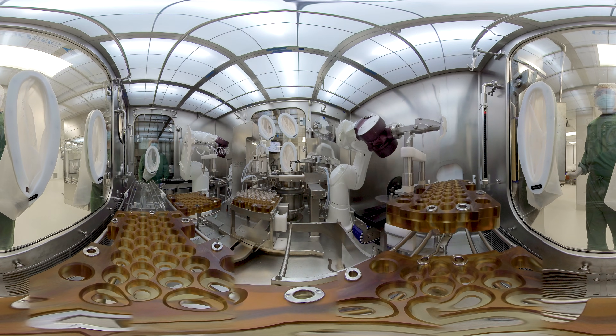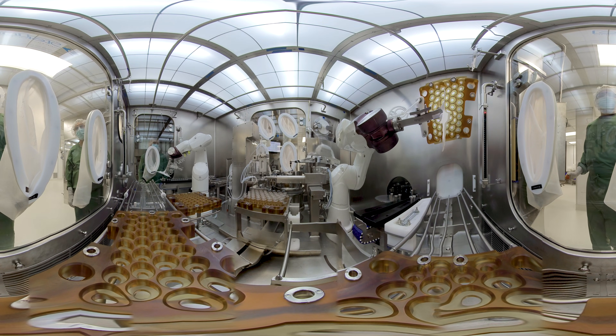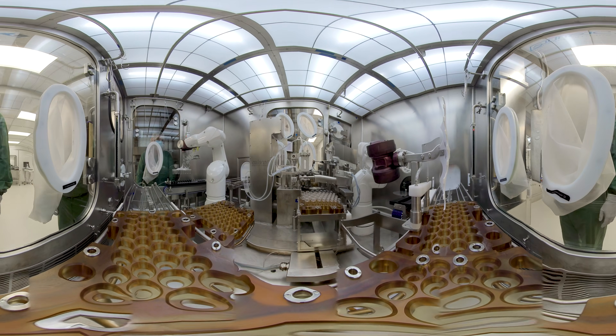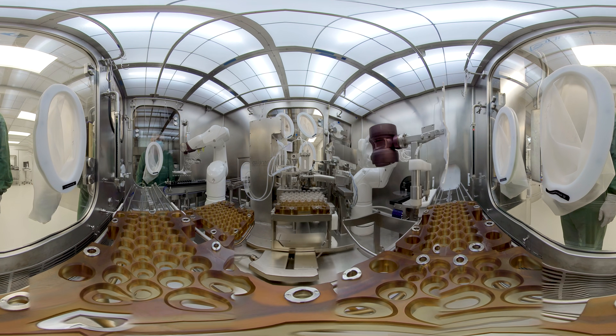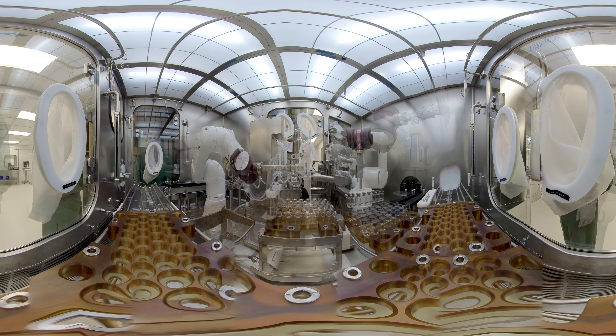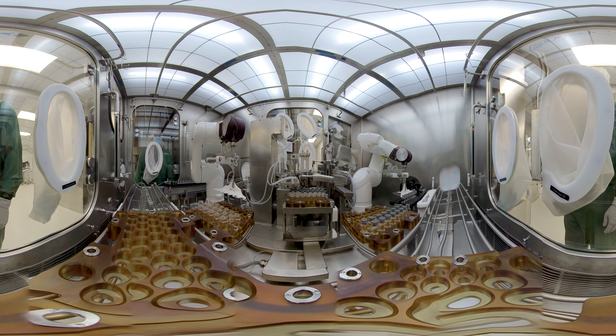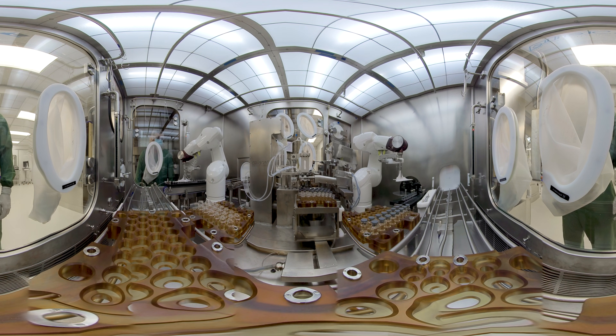The filling process takes place within an advanced isolator-based filling line at BSM that has been sanitized with vapor hydrogen peroxide prior to use to achieve an impressive 6-log reduction in bioburden. This ensures an ultra-clean environment ideal for aseptic filling.